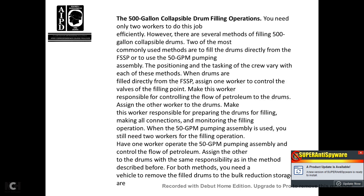The 500-gallon collapsible drum filling operation requires only two workers. There are several methods of filling, with the two most commonly used being filling drums directly from the fuel system supply point or using a 50-gallon pump assembly. With drums filled directly from the fuel system supply point, assign one worker to control the fuel system supply point and one worker to fill the drums, making all connections and monitoring the filling operation. When using the 50-gallon pump assembly, have one worker operate the assembly and control fuel flow, and assign another worker with the same responsibilities for drum preparation and monitoring.